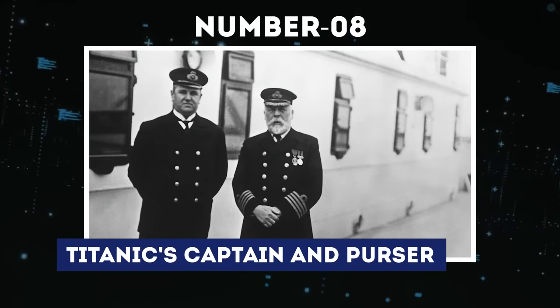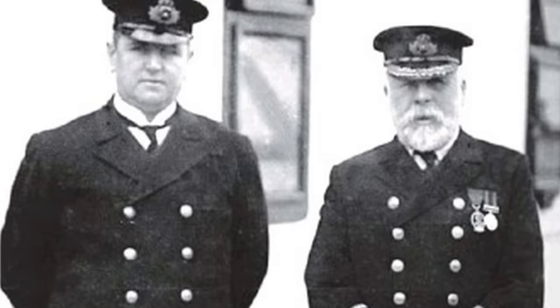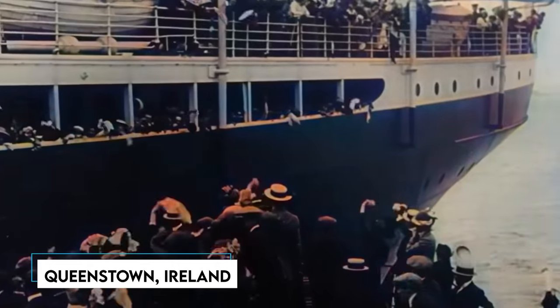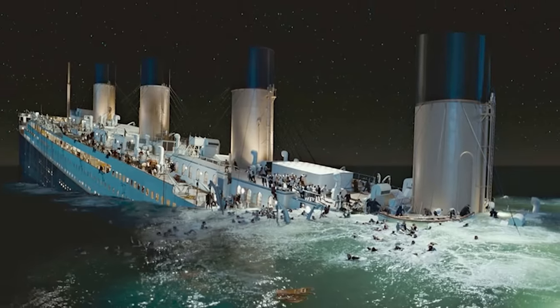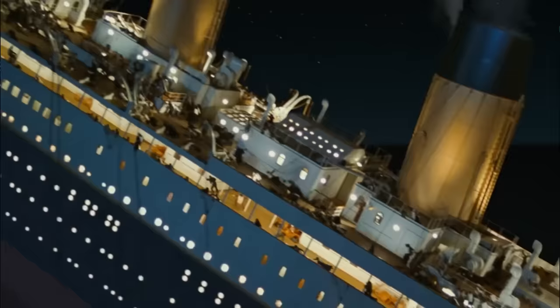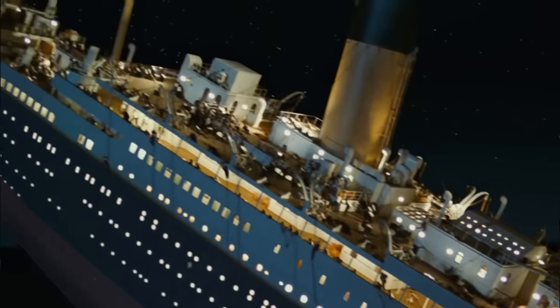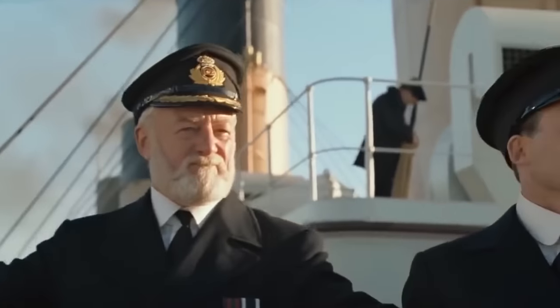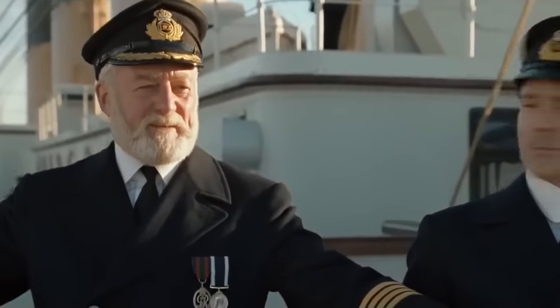Number 8: Titanic's Captain and Purser. This image captures Captain Edward J. Smith, the British captain of the Titanic, alongside the ship's purser, Hugh Walter McElroy. The photograph was taken by a passenger who disembarked from the ship in Queenstown, Ireland, three days before the tragic sinking. Sadly, both Captain Smith and the purser lost their lives in the disaster. Three days after the Titanic embarked on its maiden voyage from Southampton, England, Captain Smith followed his typical Sunday routine.